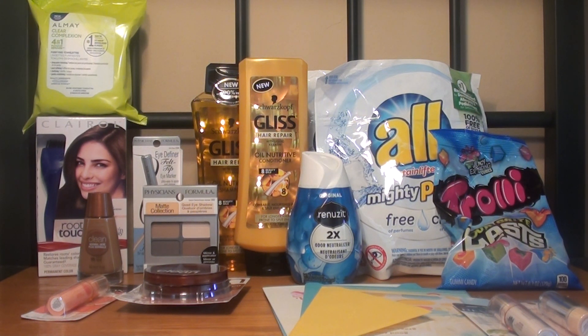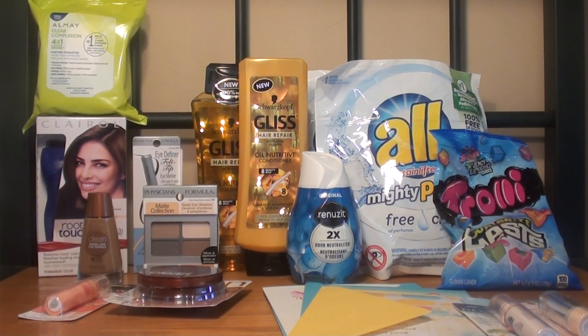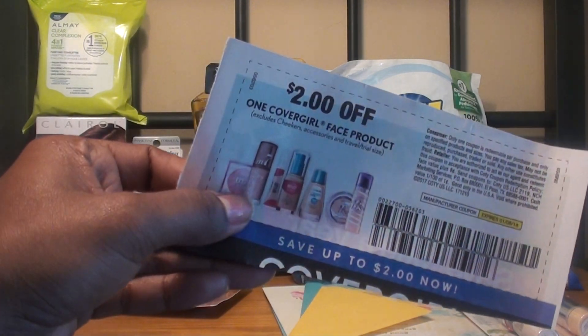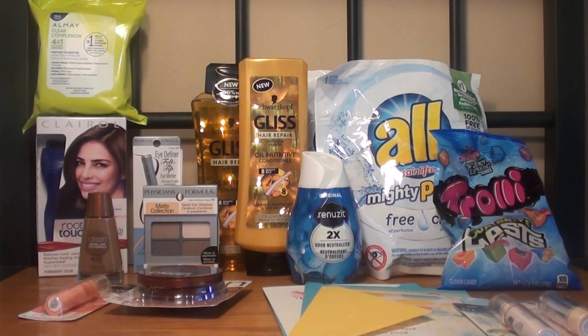The next item I purchased was CoverGirl. The offer is spend $15 and get an $8 extra care buck, limit 1. The foundation at my store is $7.99 and the pressed powder is also $7.99, so for both it was $15.98. I used two manufacturer coupons from today's inserts — $2 off any one CoverGirl face product — dropping it to $11.98. I got back the $8 extra care buck, making it $3.98. There's also $1.50 cashback from Ibotta, making it $2.48 for both, or about $1.24 each. With the 25% off coupon, it was a moneymaker for me.